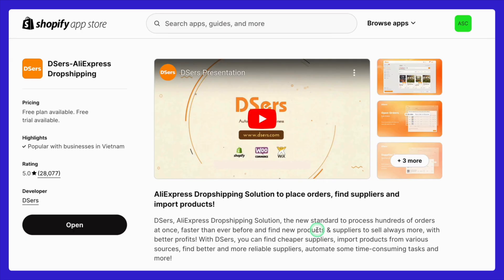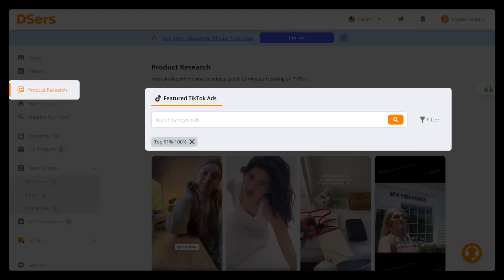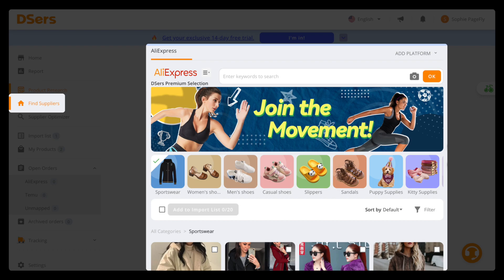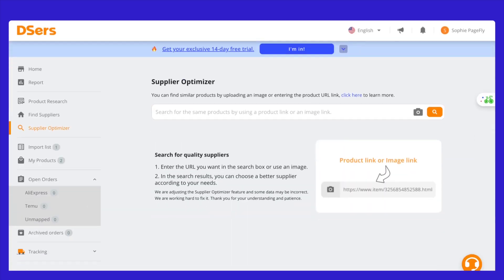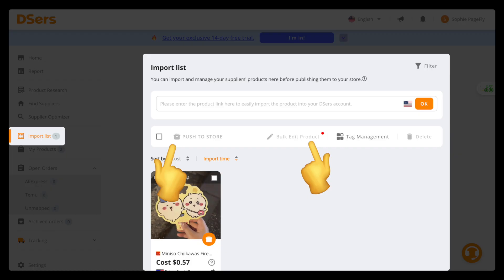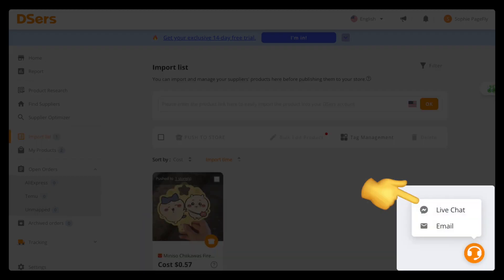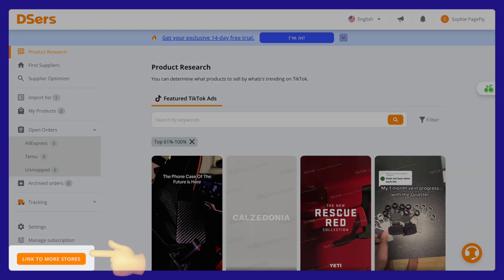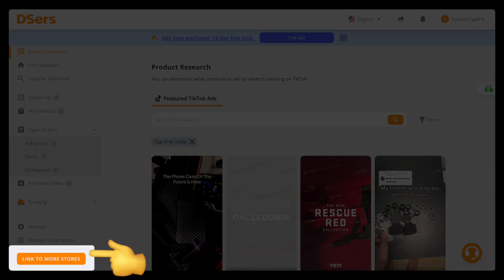First off, Deezer's makes it incredibly easy to find and add products to your store. You can find suppliers divided by product categories. If you have a specific product in mind, you can find similar products simply by uploading an image or entering a product URL or link. You can quickly import products from AliExpress to Shopify and even from Shopify back to Deezer's. Deezer's offers 24/7 assistance and allows you to link more than one store, giving you the ability to manage multiple Shopify stores from one dashboard.